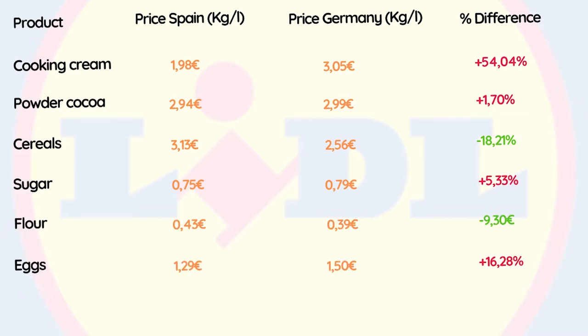Eggs are 16.28% more expensive in Germany — note that I only counted the dozen of eggs, not per kilogram. Olive oil is 113.21% more expensive in Germany, which is understandable because olive oil comes from Italy, France, or Spain, where it is very typical. It wouldn't make much sense for it to be cheaper in Germany, and traditionally people in Germany don't use as much olive oil as in Spain.